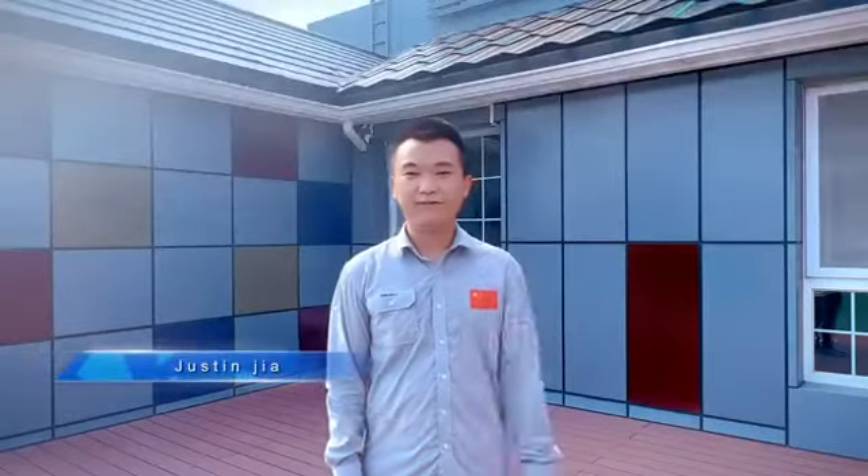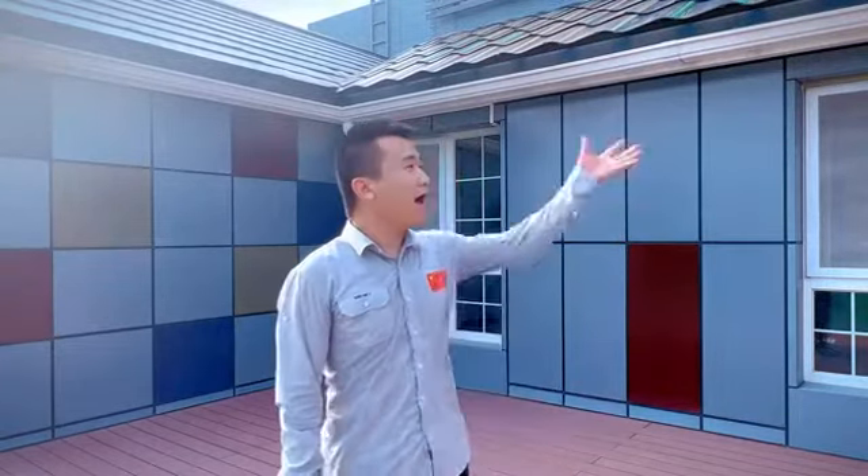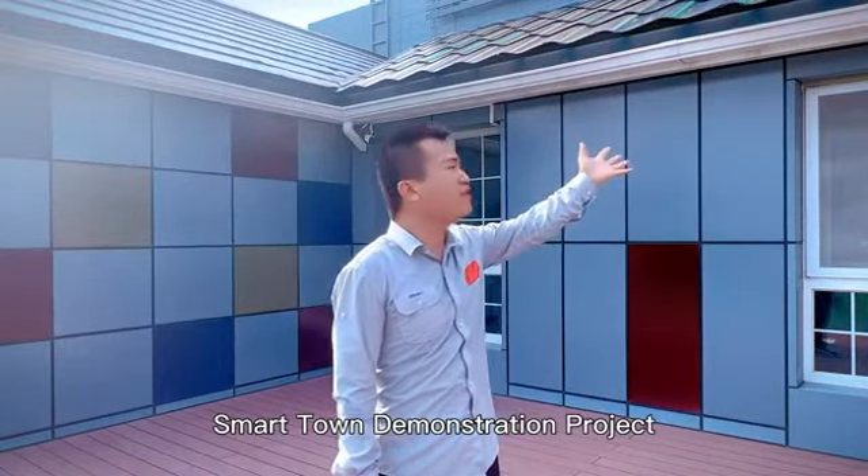Hello everyone, welcome to IndieGlobe. Today, I will guide you with our green ecological smartphone demonstration product.